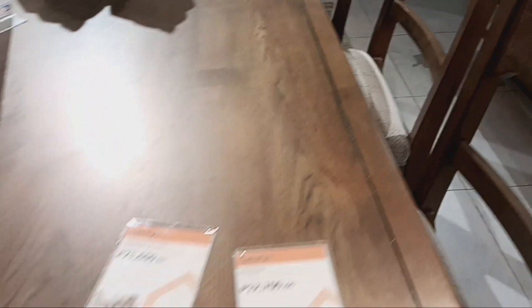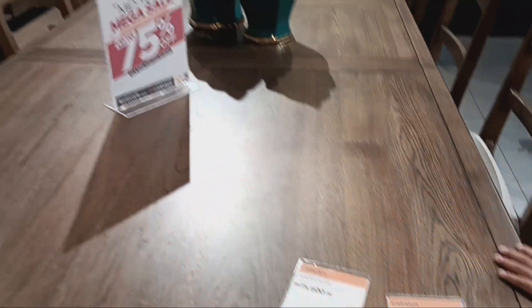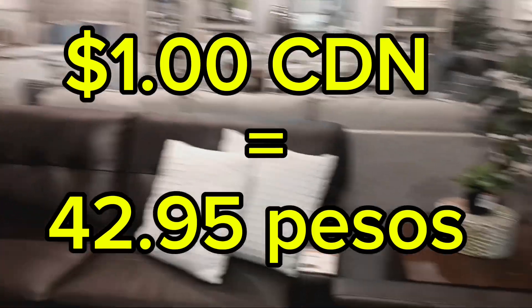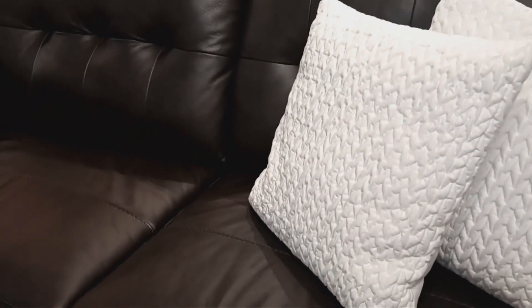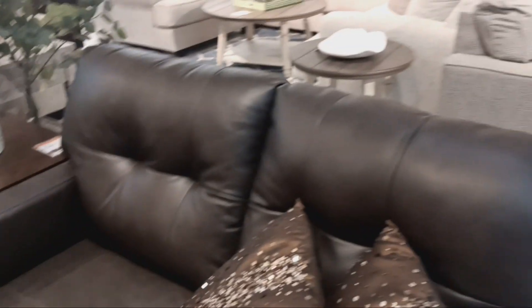This beautiful dining room table for 75,600 pesos with a matching dining chair for 12,700 pesos — we'll do the conversion later. All nicely laid out so you can get an idea of what it would look like in situ. Here we have a lovely Belzani sofa for 60,000 pesos, a contemporary vinyl chair, and a love seat for 53,000 pesos.